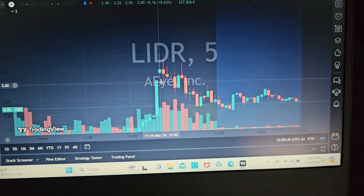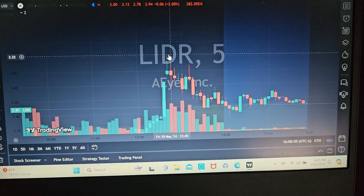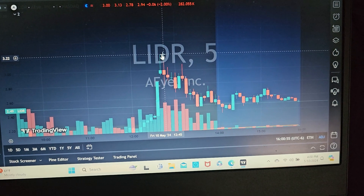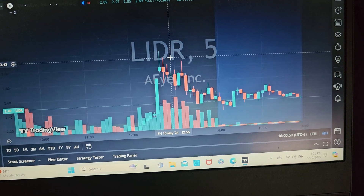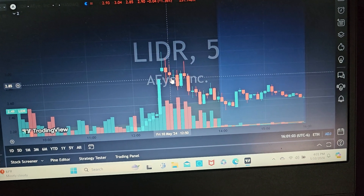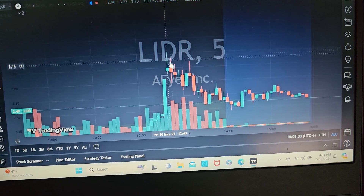It halted at about 285 and popped up to 322. Even though I had a small position, it was pretty enticing to see if it was going to keep running and get squeezed, because obviously there are a lot of short sellers involved. My exit level was 285 — if it broke back through that halt level, that's where I was going to exit, and that's what I did.